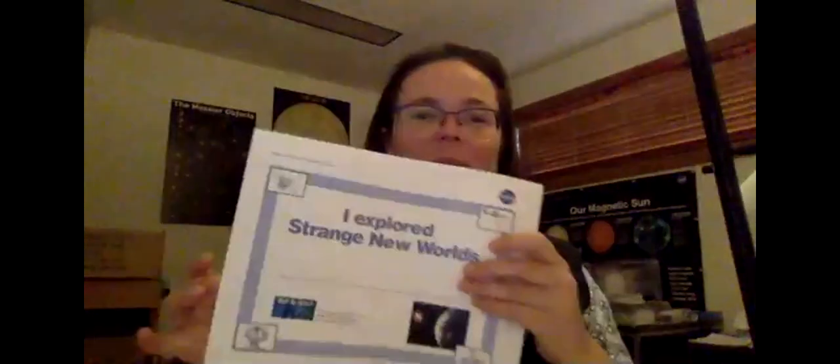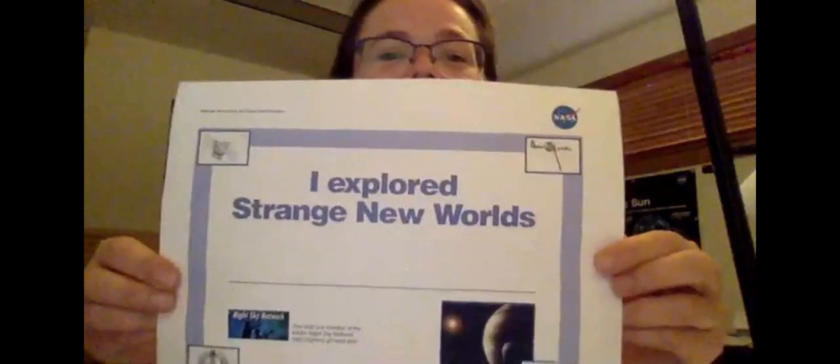Thanks so much. And there is also — you can print out an 'I Explored the Strange New World' certificate, which is kind of fun for your visitors to take home if they participate. The whole write-up has lots of other ideas as well, so enjoy. All right, thank you very much, Vivian. And now for our featured program.